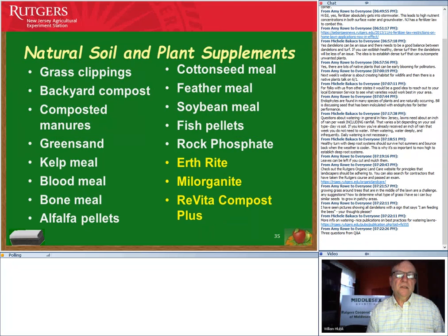Natural material fertilizer options for those going organic include: backyard compost, composted manures that have completely broken down, kelp meal, blood meal, alfalfa pellets. Biosolid products like Earthrite and Milorganite are also available, but use caution with those materials in areas where you plan to start a vegetable garden.